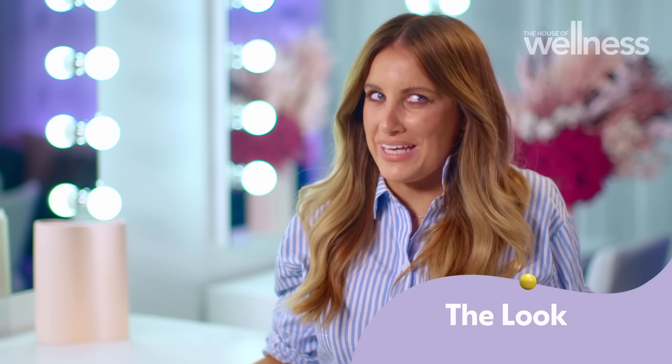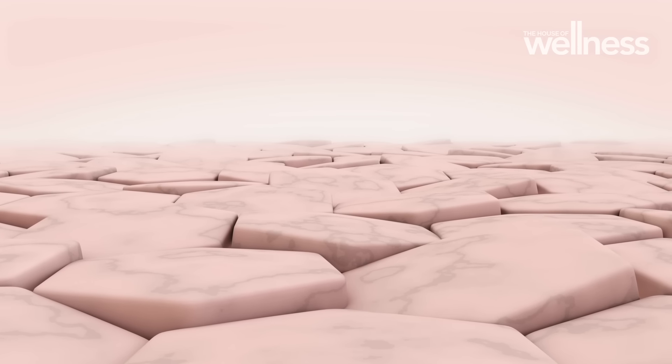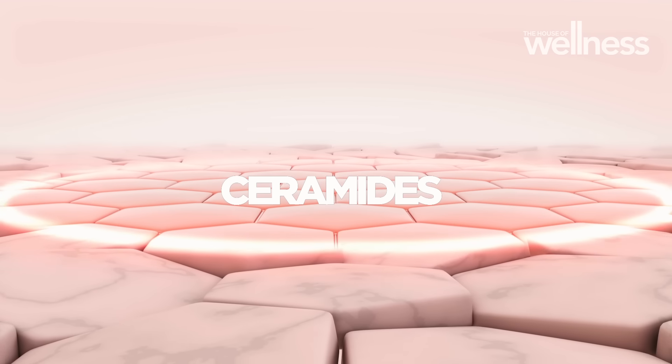Skincare is important to me because everything leads back to makeup in my life, basically. Skin is that first layer that comes before makeup, and with skincare comes ingredients — which leads me to that fancy word we all hear: ceramides.